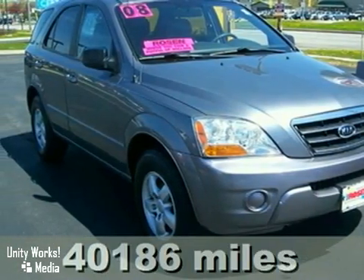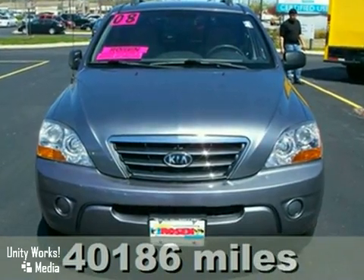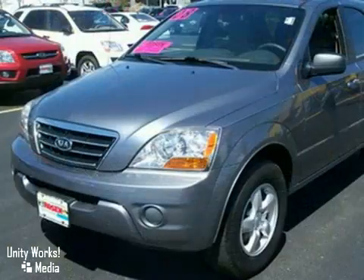Here's a 2008 Kia Sorento. It's extra clean with four-wheel drive and the remainder of the five-year, 60,000-mile factory warranty.